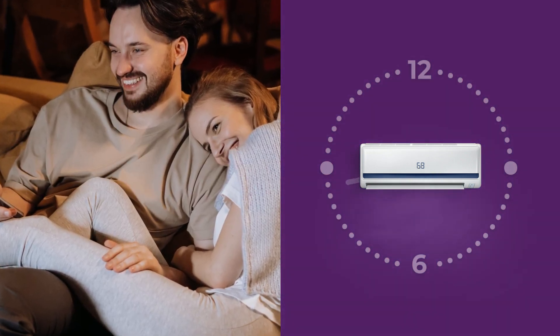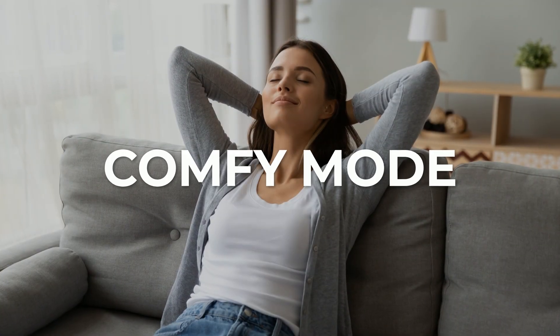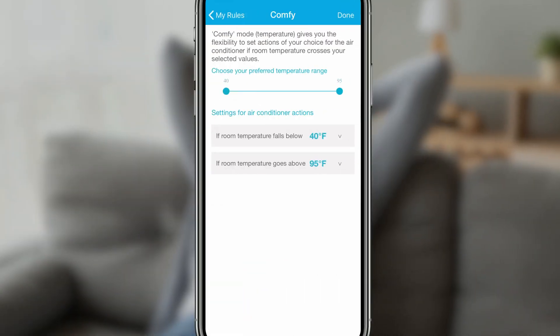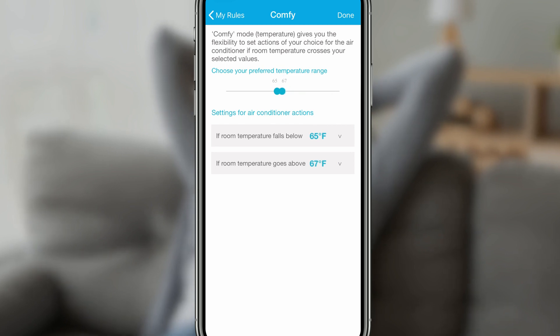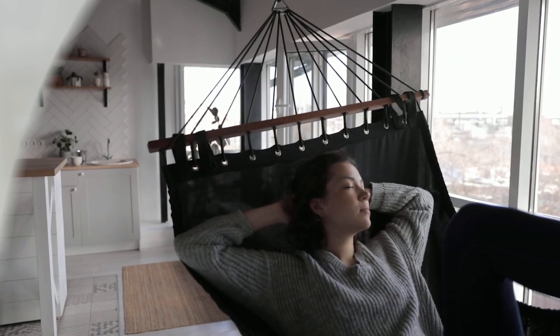Schedules are there for your convenience, but Celo takes things to the next level with comfy mode. With the super cool comfy mode, you can automate your indoor climate. Select your preferred temperature range, your AC's action, temperature, and the mode of your choice. Enjoy ultimate comfort.